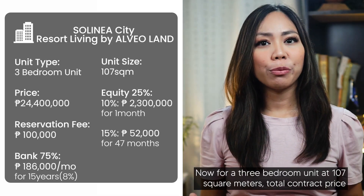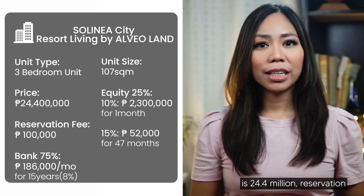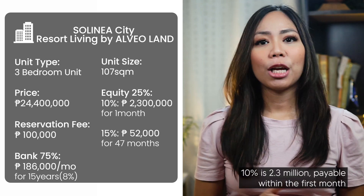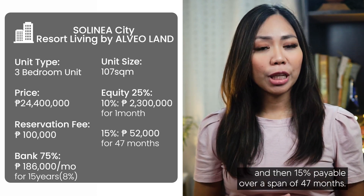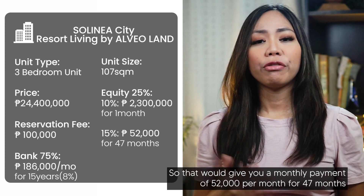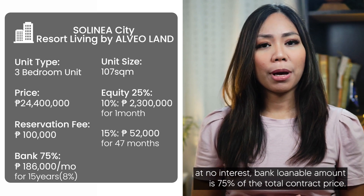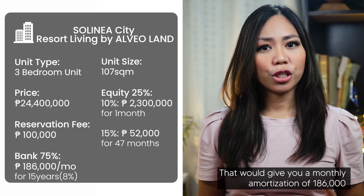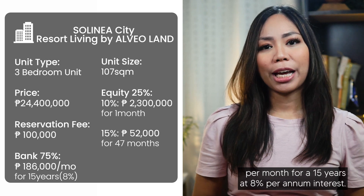For a three-bedroom unit at 107 square meters, the total contract price is 24.4 million, reservation fee is 100,000. Equity is at 25% — 10% is 2.3 million payable within the first month, and then 15% payable over a span of 47 months, giving you a monthly payment of 52,000 per month at no interest. The bank loanable amount is 75% of the total contract price, giving you a monthly amortization of 186,000 per month for 15 years at 8% per annum interest.